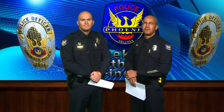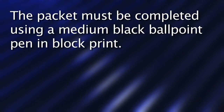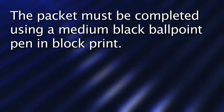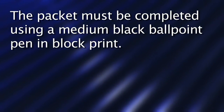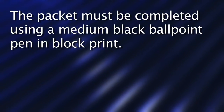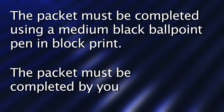I would highly encourage you to follow along as we review the packet. The background packet should be completed with a medium black ballpoint ink pen in block print. We highly encourage you to read all the instructions in the background packet. This is your work product and it is a reflection of you, so you need to make sure that you are the one completing the packet.